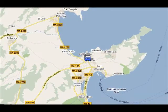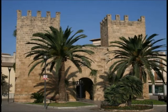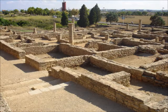In Alcudia Old Town you can visit the medieval walls that were built in the 14th century, or you can visit the Roman ruins of Pollentia, which are one of the few remains from the Roman occupation in all the Balearics.